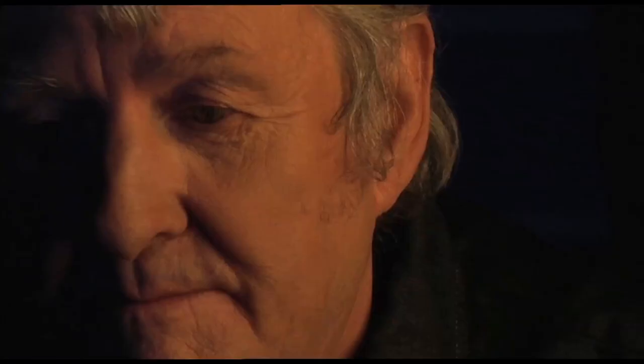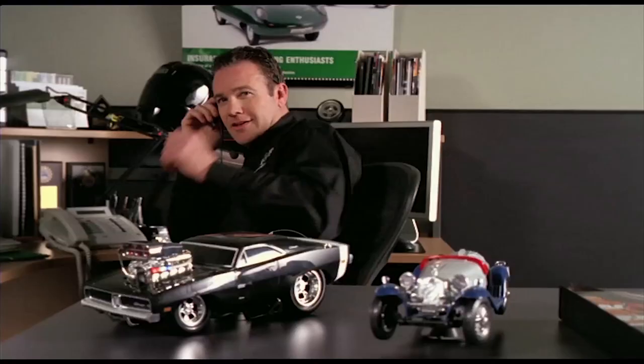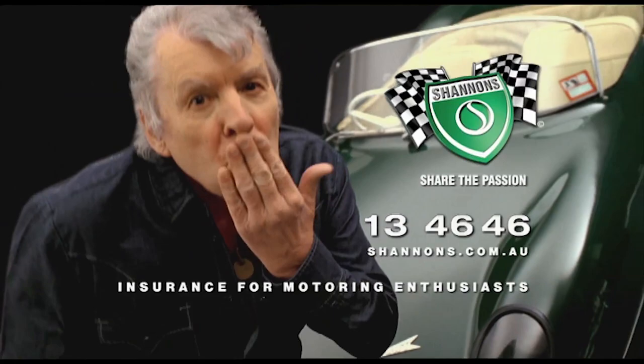I was 16 when I first saw her. Loved her utterly. She was so sweet, so perfect. Still is. She's got a whopping great two-stroke engine under that gorgeous aerodynamic body. Shannon's, of course — no one knows your passion like Shannon's. That's why we offer special limited usage rates and even club plate cover. Call Shannon's on 13 46 46. Shannon's, insurance for motoring enthusiasts.